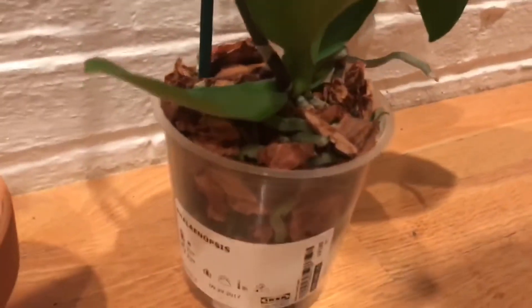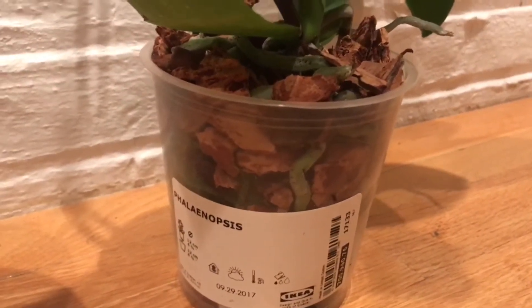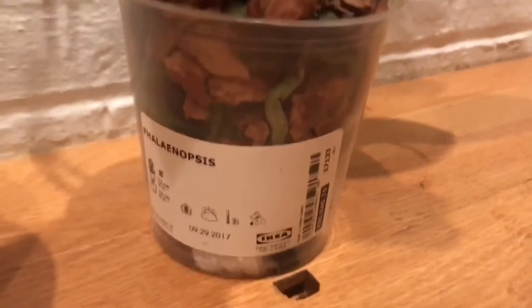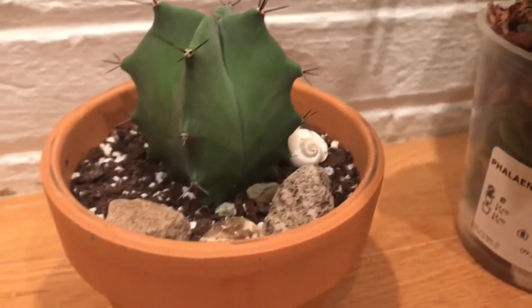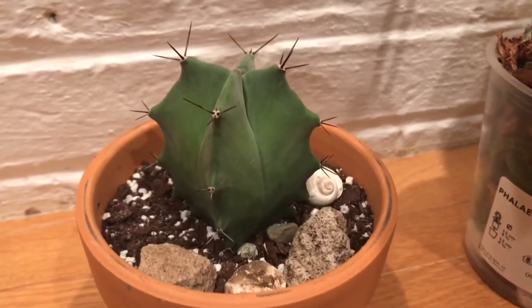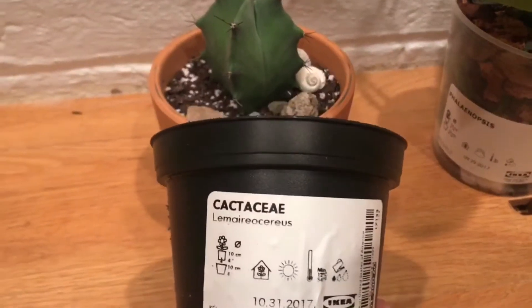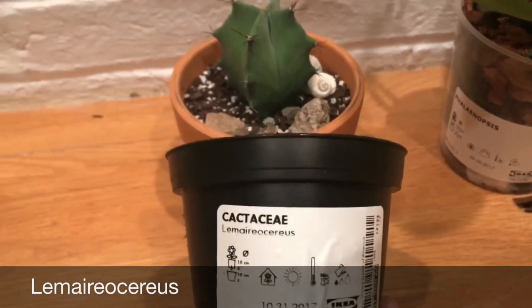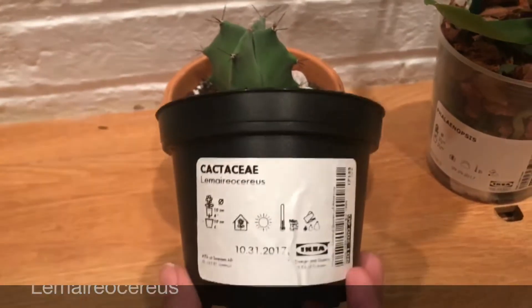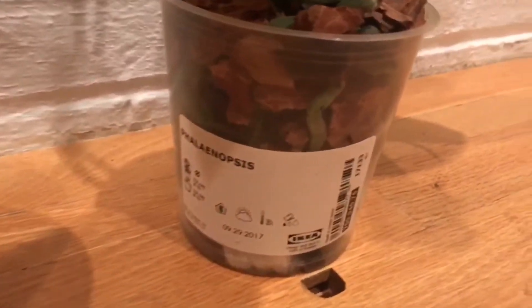I repotted it in the same pot, gave it new bark, and put some styrofoam peanuts in for drainage. I also purchased a cactus and repotted this one as well — I thought it was very cute. The name is right here, I'm not gonna try to pronounce it, but yeah, that's it.